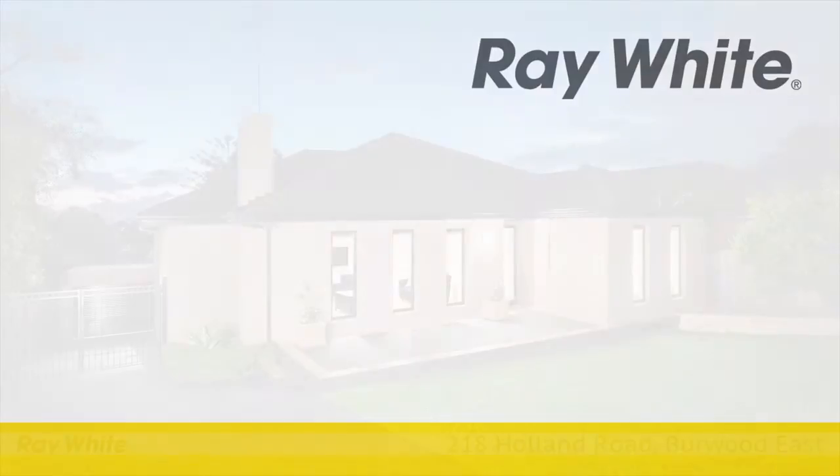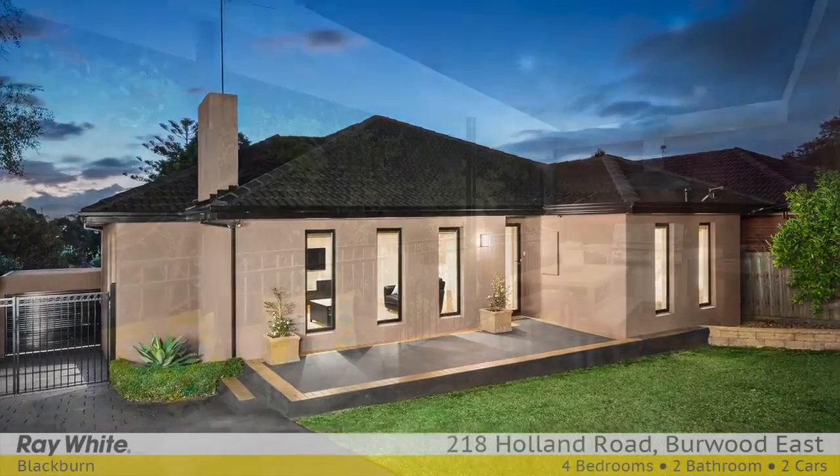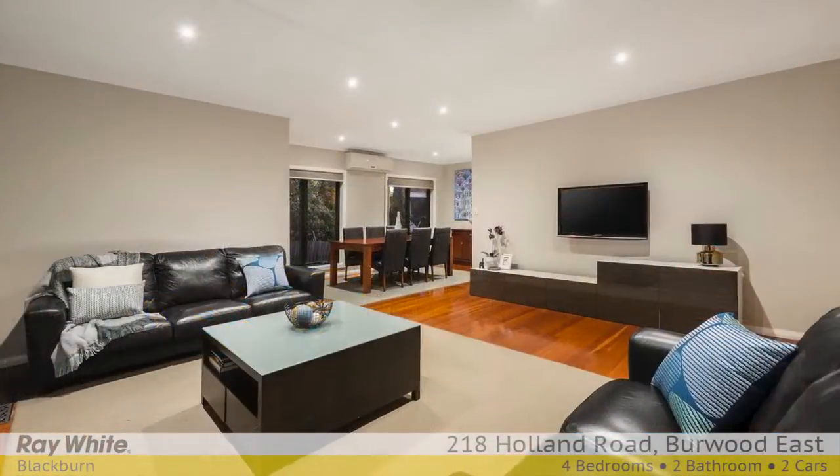Having undergone a stellar renovation and extension, this brilliant home offers both versatility and practicality, with an abundance of space, resulting in relaxed family comfort.